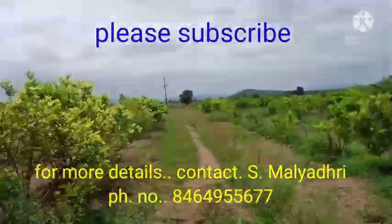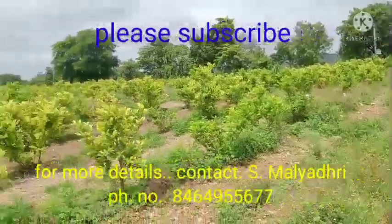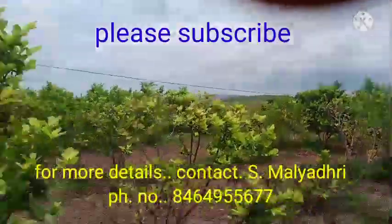Please like, share and subscribe. Thank you very much.